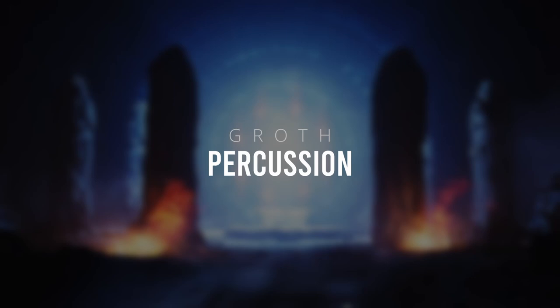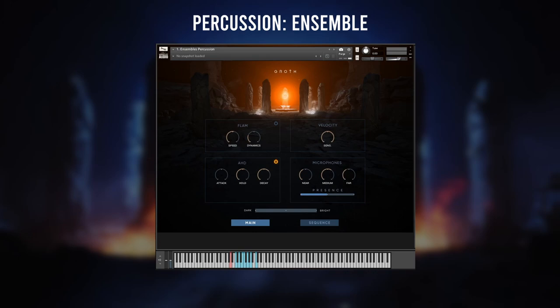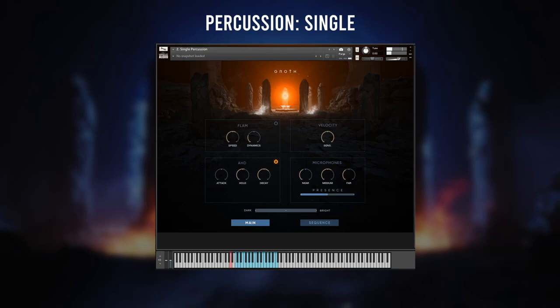Groth's percussion section comes in four relatively simple patches: ensembles, single percussion, single sweetener percussion and wood percussion. There are three percussion settings that I like a lot. A presence slider for fast mic mixing with one drag of the mouse. A darkness-brightness slider to adjust the tone of the percussion within seconds. And snapshots for specific mixes like dry. All of these settings help me get great results in no time and allow me to focus on playing the drums while still having control over the sound.